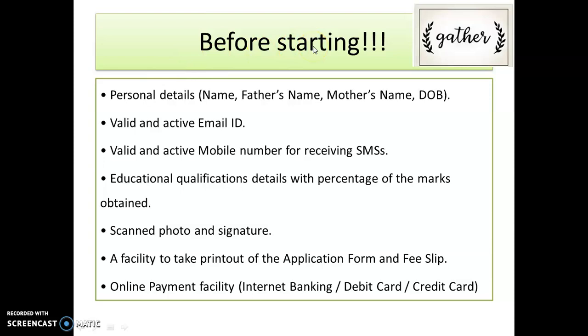Before you start filling the form, remember to gather all required things: your personal details, a valid and active email ID, your registered mobile number for OTP, all academic qualifications with percentage of marks from first to final year, and your scanned photo and signature. Also, you can take a printout of your application form. Note that online payment is the only facility available. Be ready with everything before you begin, because this form is uneditable — unlike your NEET form and exam form, you cannot edit it later.